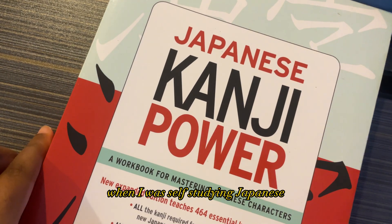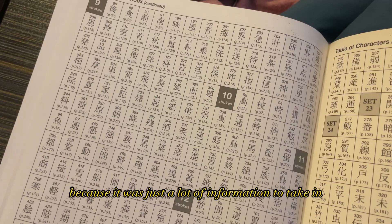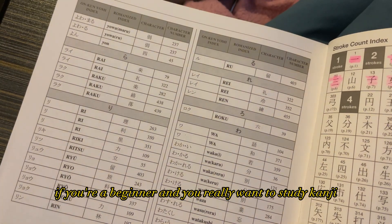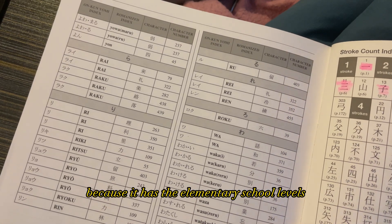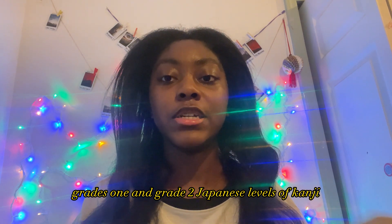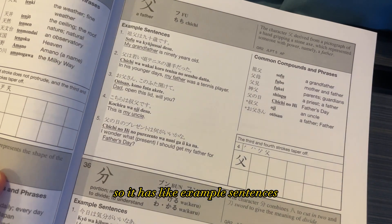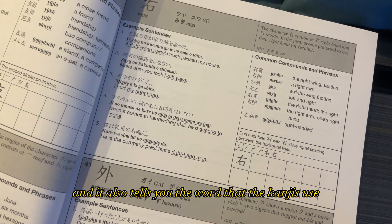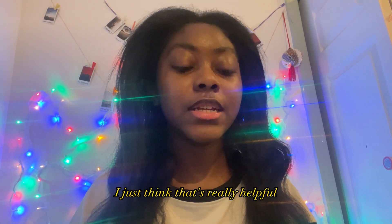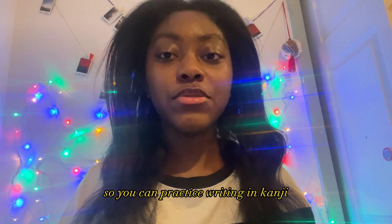Next is Japanese Kanji Power. I got this years ago when I was self-studying, and I haven't used it that much because it was a lot of information to take in. But if you're a beginner who really wants to study kanji, this is a great book — it covers elementary school grade one and grade two kanji levels. It has kanji in context with example sentences and shows how a kanji can be used in multiple words, for example, ichi can also be used for ichimai.